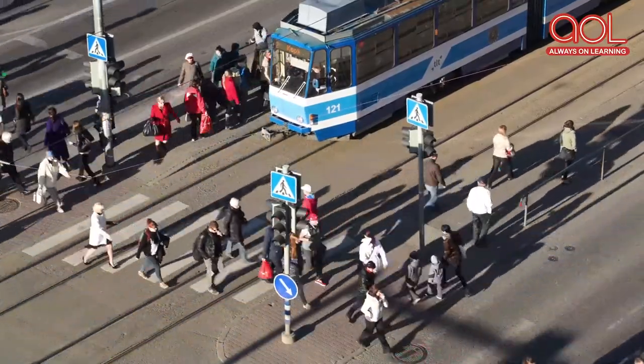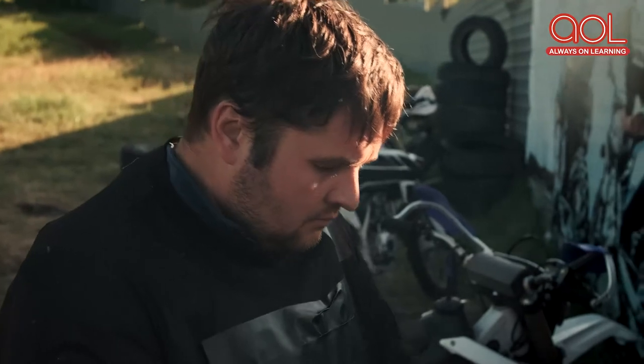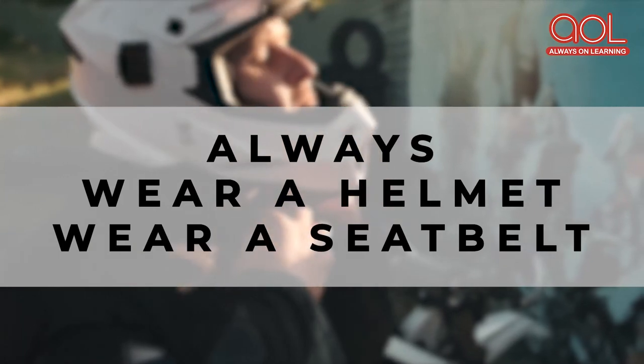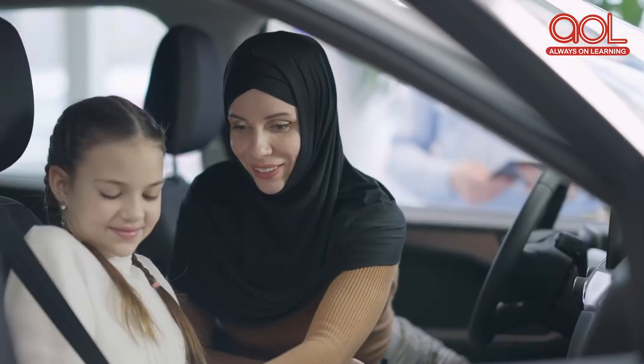Road safety is not only about understanding and abiding by these traffic signs. As a responsible citizen, you should also take care of your own safety by wearing a helmet on a two-wheeler and seat belts in a four-wheeler vehicle.